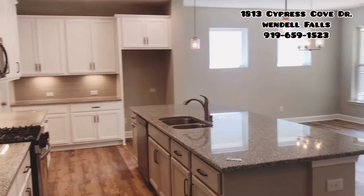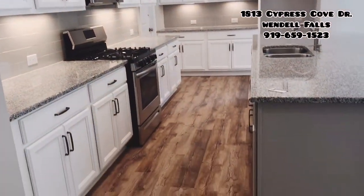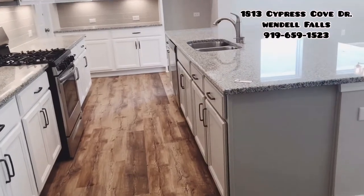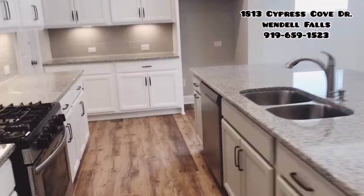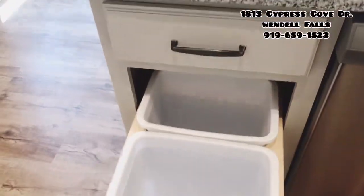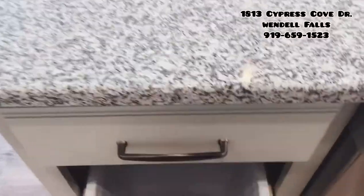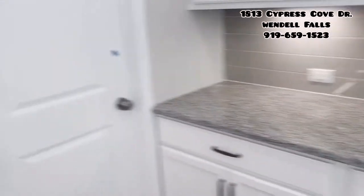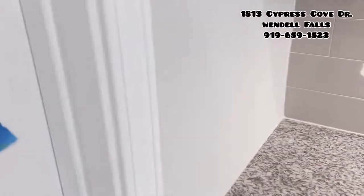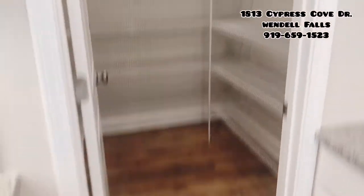Beautiful open living space — kitchen and dining. The island is an accent gray color. These floors are engineered vinyl plank. We've got a pull-out trash can and soft-close drawers. This home will be ready in a few weeks. Everyone loves the walk-in pantry in the Sweet Briar.